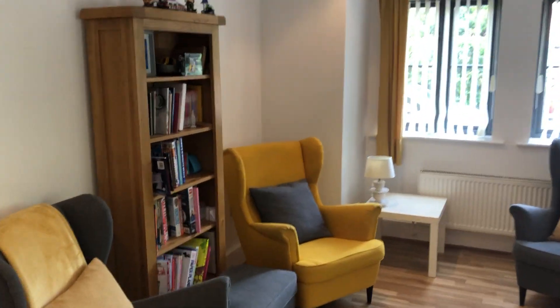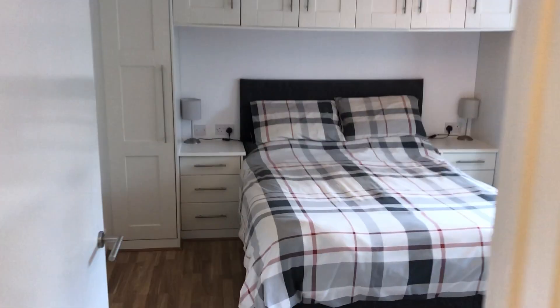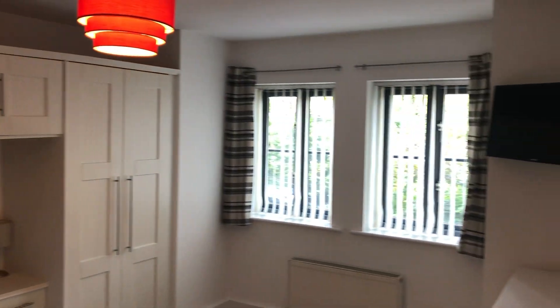Coming through now to the main bedroom — passing the second bedroom and main bathroom which I'll show you shortly. The main bedroom is a really good size, with fitted wardrobes over the bed and laminate flooring throughout.